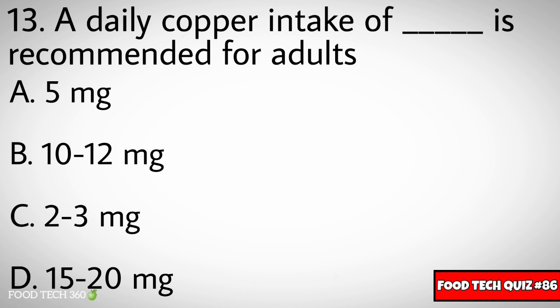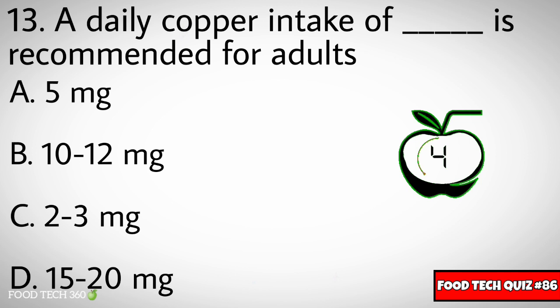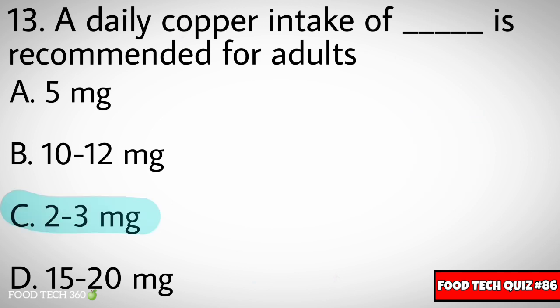Question number thirteen: A daily copper intake of dash is recommended for adults. Options: A) 5mg, B) 10-12mg, C) 2-3mg, D) 15-20mg. Correct answer: C) 2-3mg.